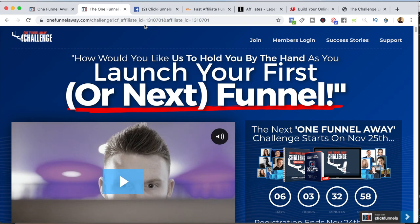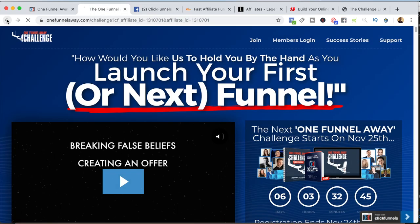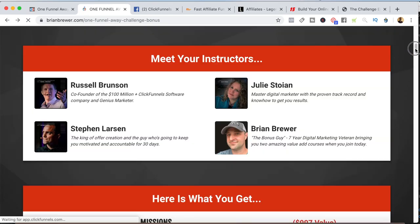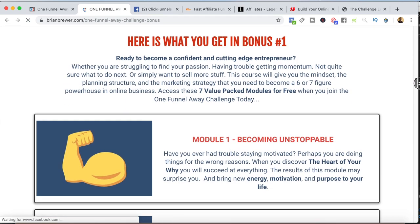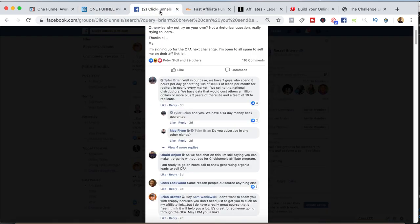Another way I use those bonuses to generate leads and increase commissions is by leveraging the 100K Brands course — the first bonus I give away on my One Funnel Away bonus page, which has seven value-packed modules. This is a great course for anyone who wants to create a personal brand or business around their passion and needs help getting motivated and discovering their passion. It's perfectly in line with people who might not be interested in the One Funnel Away Challenge yet.